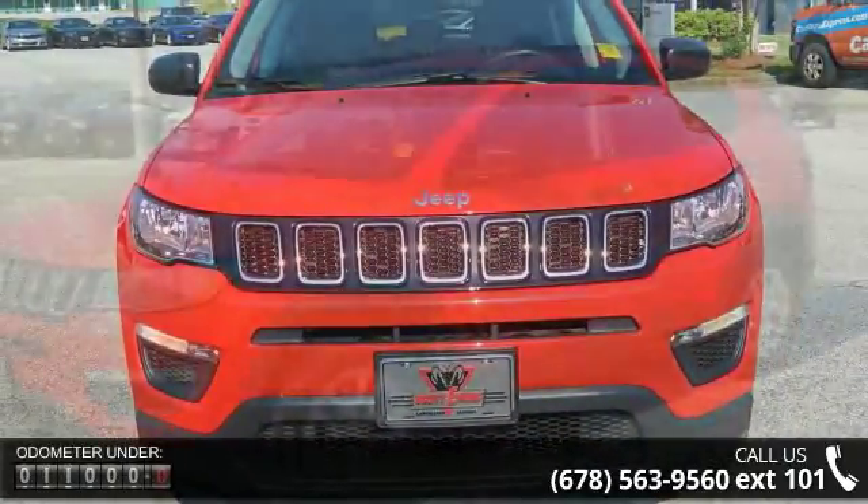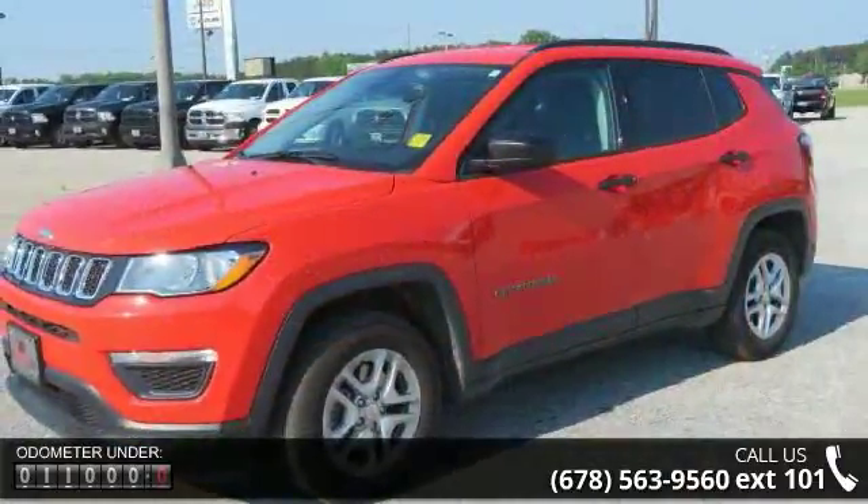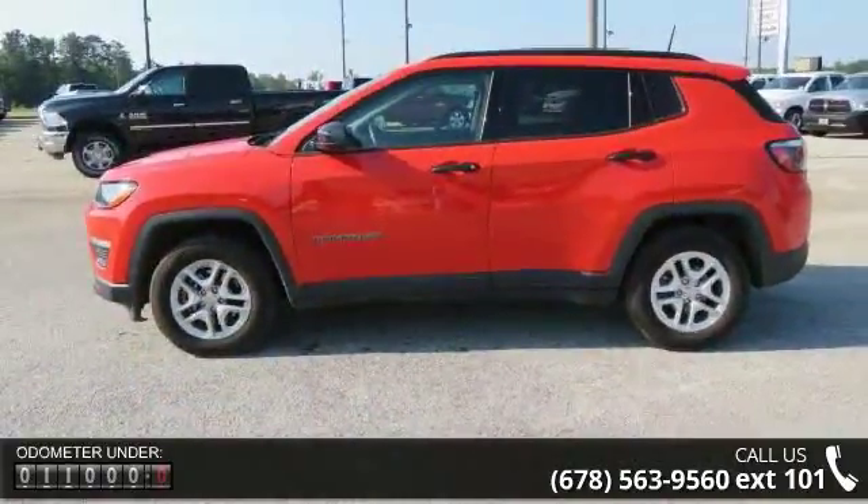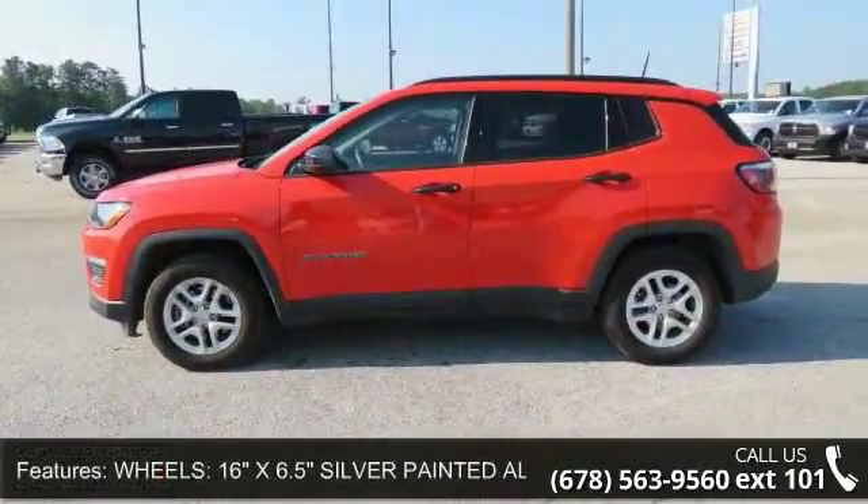This vehicle's top features include wheels: 16-inch x 6.5 inches silver-painted aluminum, and transmission: 6-speed Eisen F21-250 Gen 3 auto.